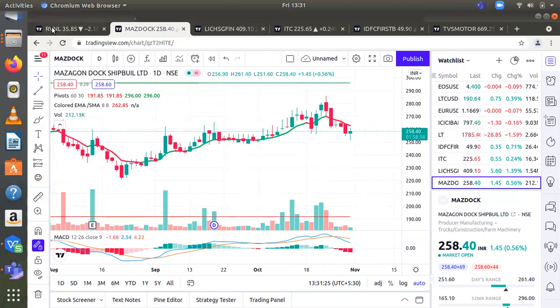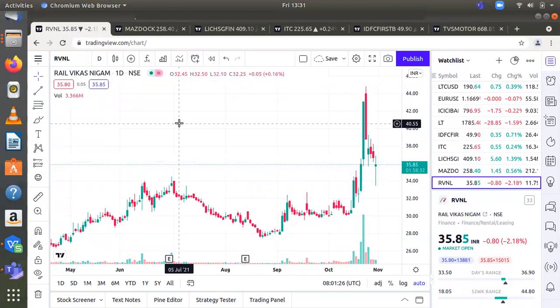The next stock is Rail Vikas Nigam Limited (RVNL), which is in the engineering sector. Rail Vikas Nigam Limited is under the ownership of Indian Railways, Ministry of Railways, Government of India, and is involved in building rail infrastructure required by the railways. The weekly chart confirms a bullish flag pattern breakout, which has a theoretical target of around 50. The recent price action was supported by exceptional volumes, which indicates the stock is poised for fresh upside.